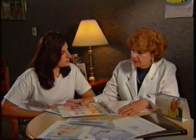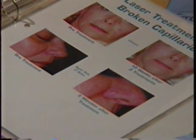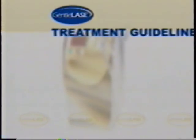The GentleLase is cleared to treat all skin types. I'm satisfied with laser treatment and I plan to continue with it. Your doctor or practitioner will explain specific procedures for you to follow before you undergo your first laser treatment. However, here are some basic patient guidelines for you to follow.